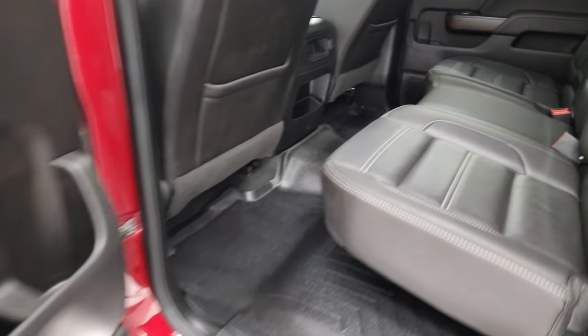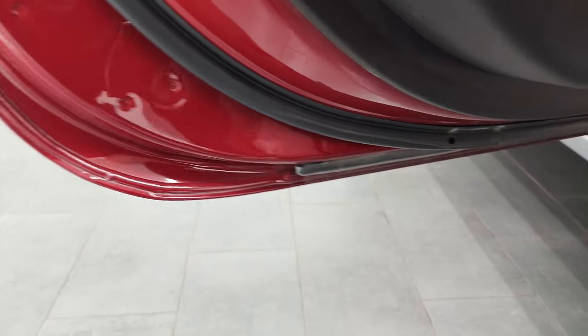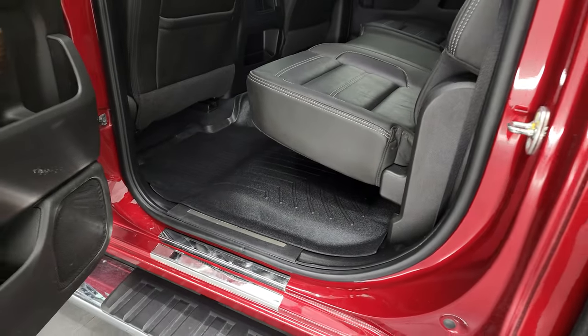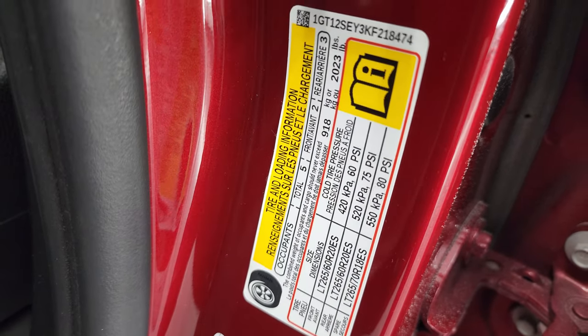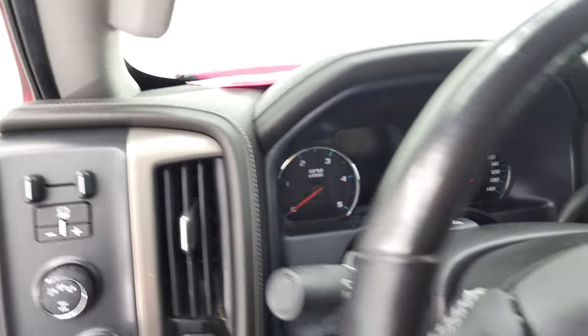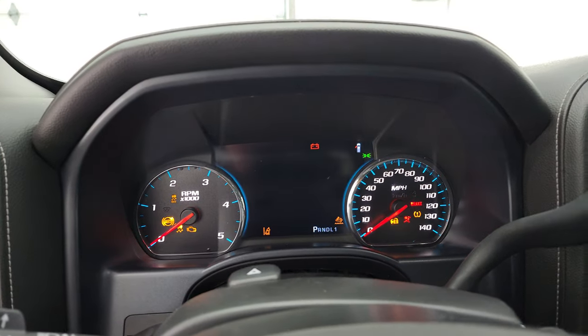Side curtain airbags and the inside and bottoms of the doors all look very good on this truck. I'll show you the tire and loading information sticker right there. We'll hop inside, check out the miles, the radio, and everything that this truck has to offer on the interior.